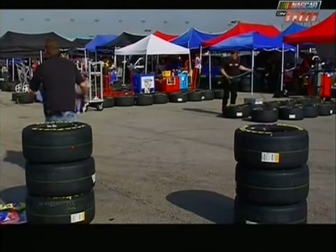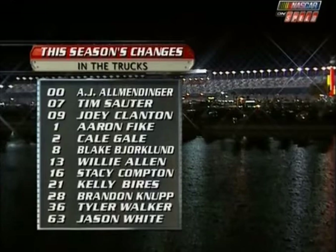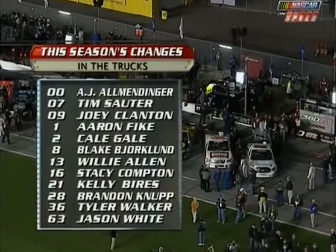Thanks, Rutledge. And hey, this just in — K&N Engineering is sponsoring that number six truck for this race. Rutledge really just scratched the surface. So many changes. Look at all of those new names or familiar faces in new trucks this season alone.